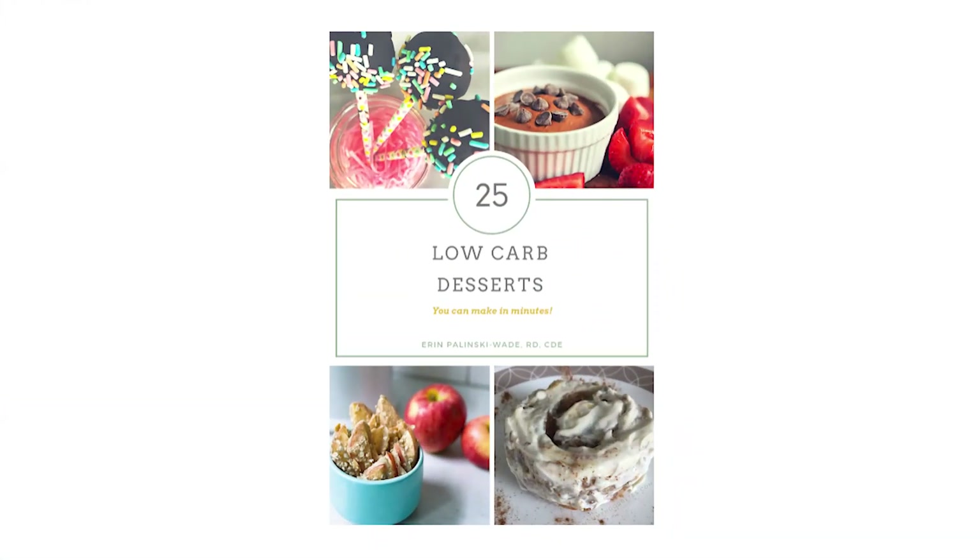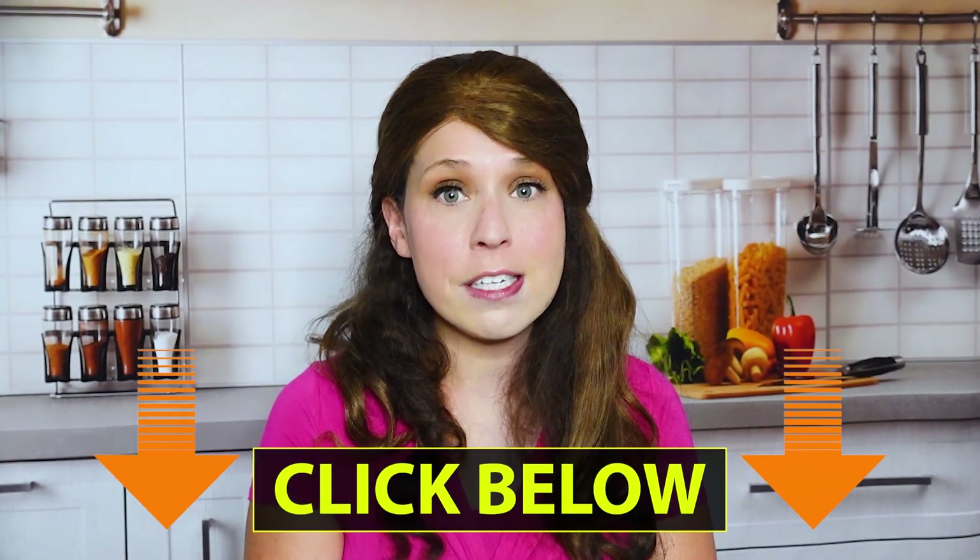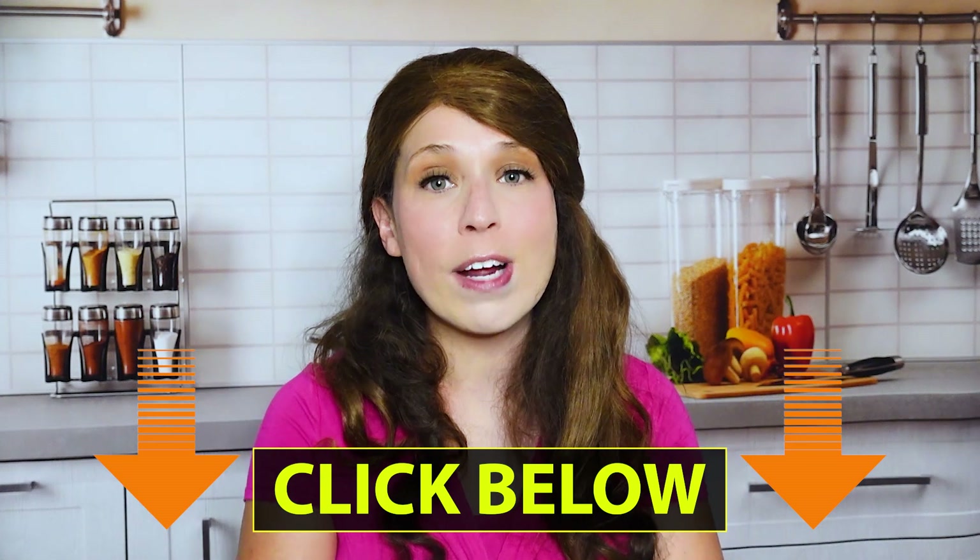If you are looking for more diabetes dessert ideas, I would love to give you a copy of my free ebook. It's called the 25 Low Carb Desserts You Can Make in Minutes and it is so good — they're easy, they're delicious, and I know you're going to love it. If you want this free ebook, the link is below in the description. Just click it, grab it, and it'll come right into your inbox. If you like today's video, make sure to subscribe and hit that notification bell so you never miss new videos or any new dessert recipes.